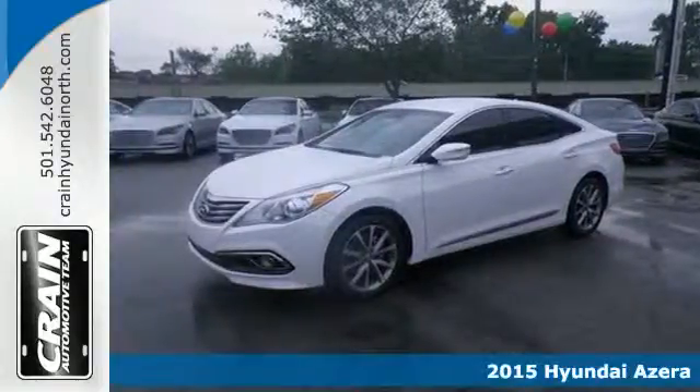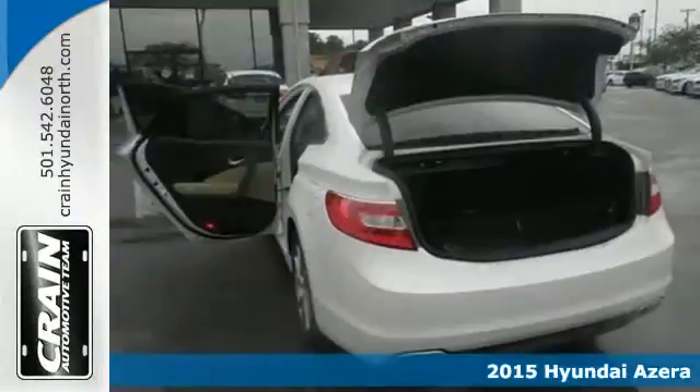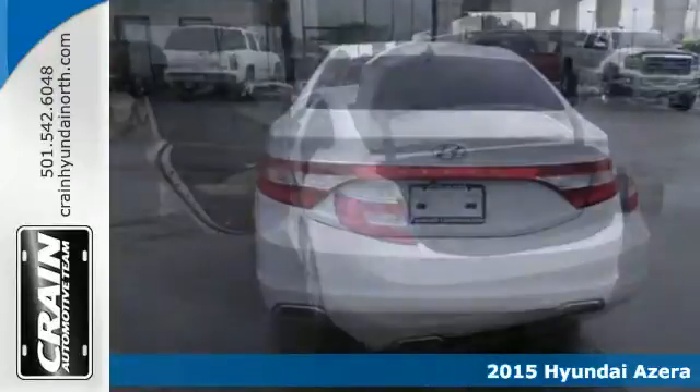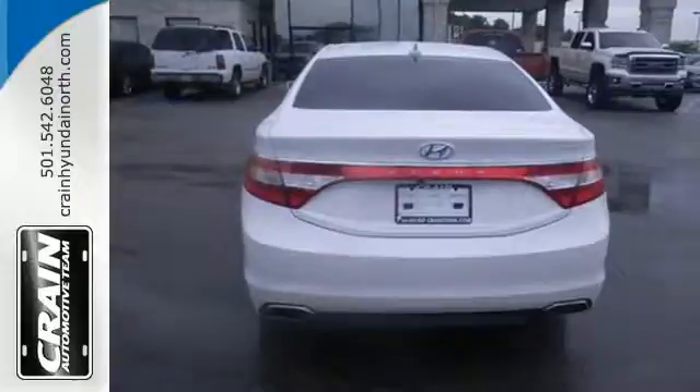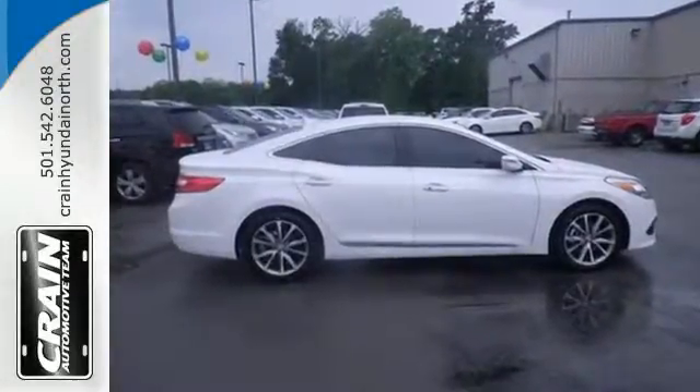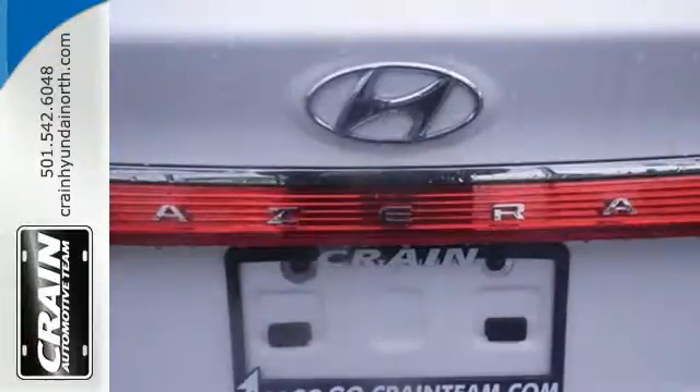It's a 2015 Hyundai Azera. The attention to detail of this luxury sedan makes it clear this is a car designed specifically for you. Life is immediately made simpler thanks to the integrated memory system, a hands-free smart trunk, Blue Link telematics, and the navigation system with 8-inch touchscreen display.